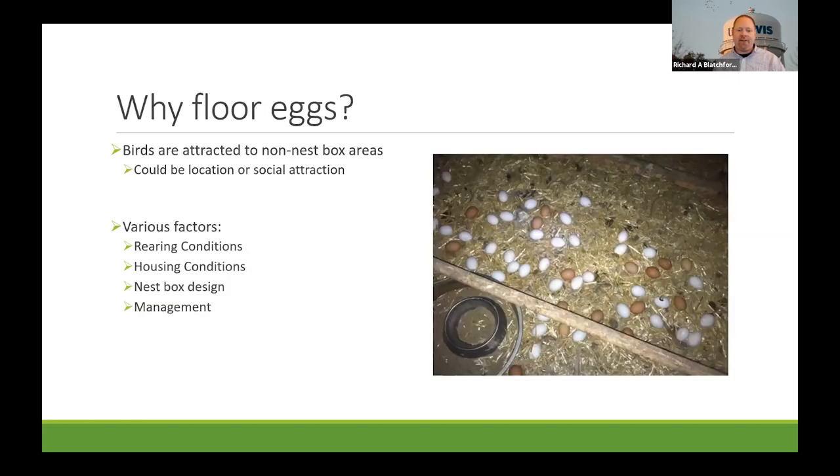Floor eggs occur because nest-seeking behavior goes wrong in terms of the environments we put laying hens into. Birds are attracted to non-nest-box areas because of location, the way nest boxes are set up, nest box design, or social attraction. Seeing eggs in certain places can also trigger them to treat that as a nesting area. Factors contributing to floor eggs include rearing conditions, housing conditions, nest box design, and management.